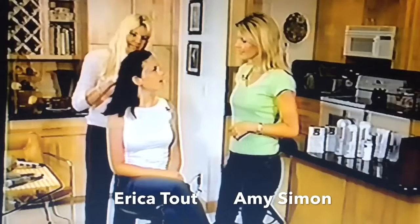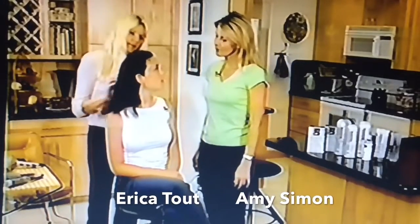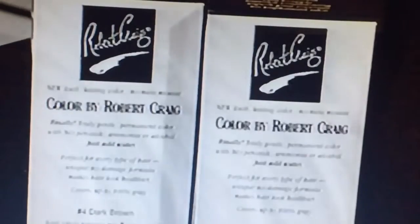I found Robert Craig in Allure Magazine. He was actually named one of the country's top colorists two times by Allure Magazine. Robert Craig has hair color products from here.